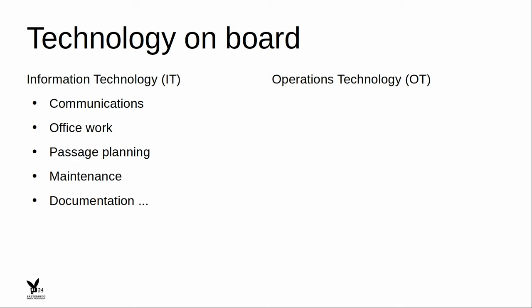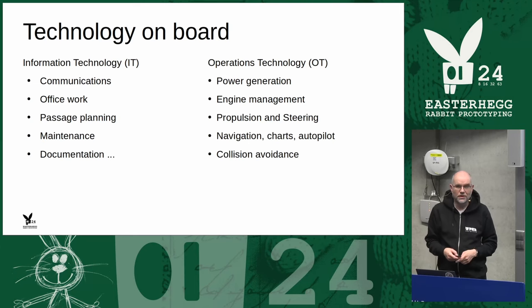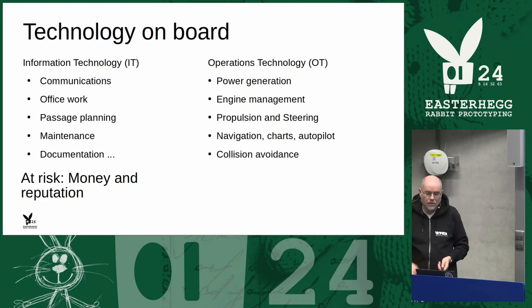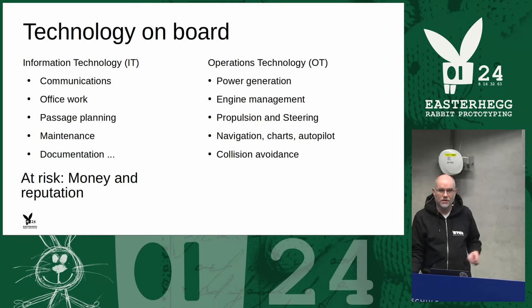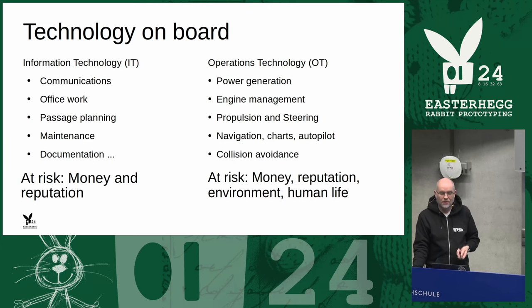Then you have operations technology — in my mind the more interesting stuff. That is power generation, control systems for engine management, electronic engines, propulsion and steering, navigation charts, the autopilot, and collision avoidance — all the stuff running from the radar so you don't run into another ship. If something goes wrong in IT you lose money, time, or reputation. But if you lose steering in the wrong moment on the OT side, you can have impacts on the environment or human life.